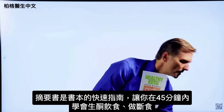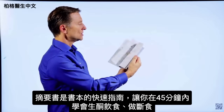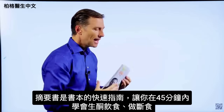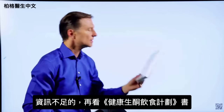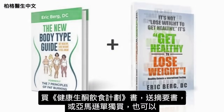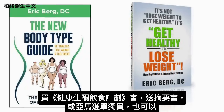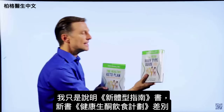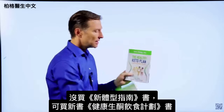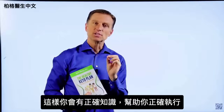I created this companion book so that within 45 minutes you can learn exactly how to do keto and intermittent fasting, and then fill in the blanks with the main book. Right now I'm doing a special: if you get this book, you get the companion one totally free — or you can go to Amazon and get them individually. If you don't already have The Healthy Keto Plan, you need to get it so you can get the correct information to do it healthily.